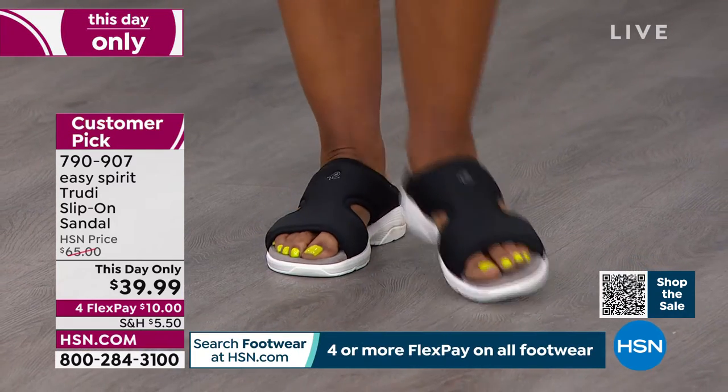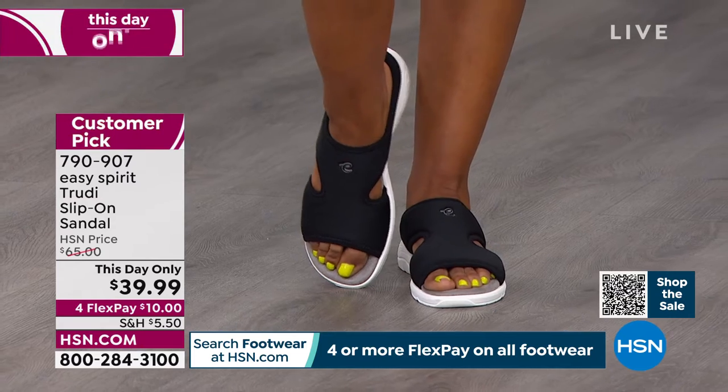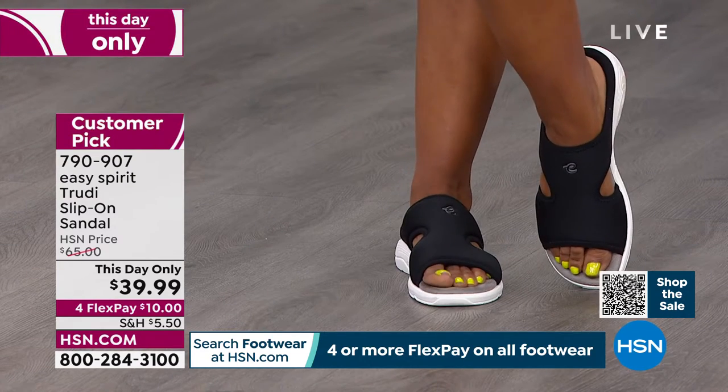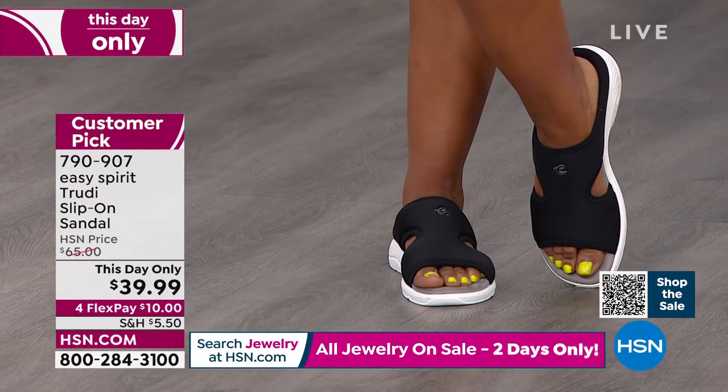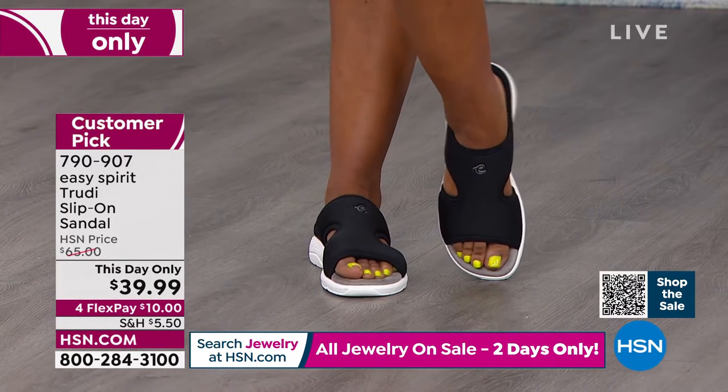The item number is 790907. Look at them on the feet — Ingrid is wearing a size 9. You can see they hold the foot in, and I like that little heel cup to the back which is really holding the foot in.